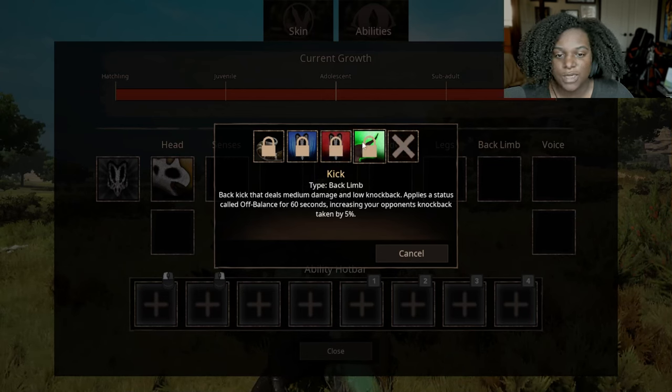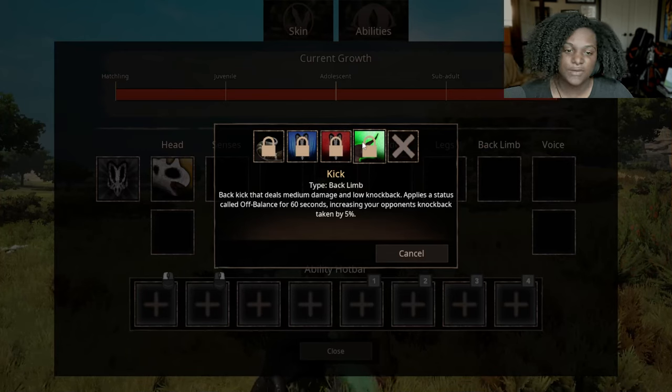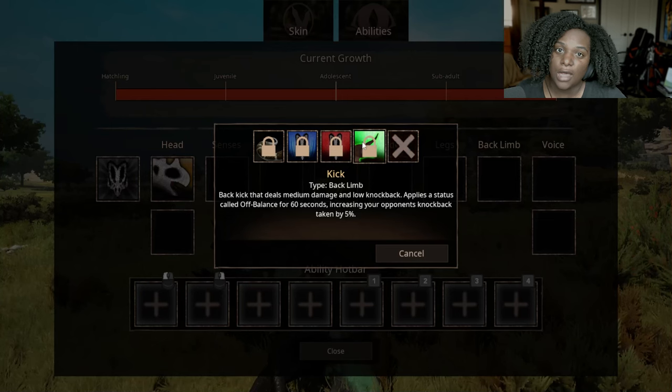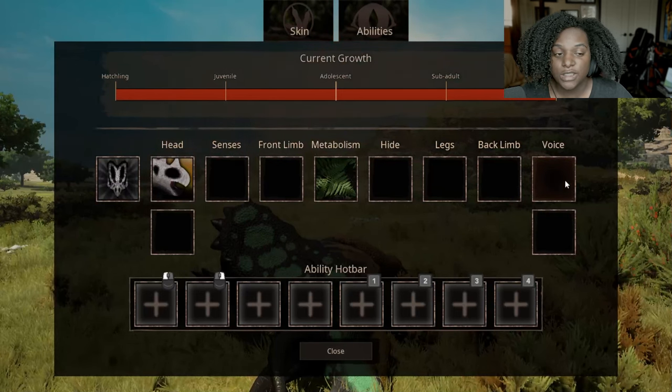Kick — back kick that deals medium damage and low knockback, applying Off Balance for 60 seconds, increasing opponent's knockback taken by 5%. So yes, a lot of knockback on here for this creature. And then we have two voice slots.